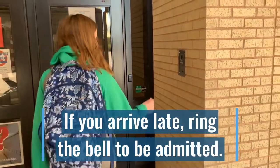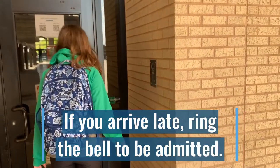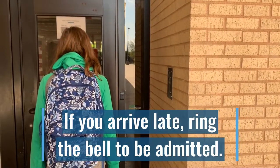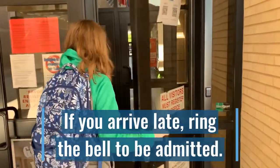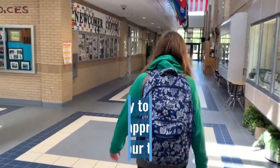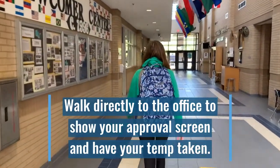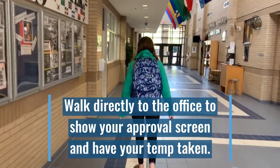If you arrive after school has started, ring the doorbell and wait for the front office staff to let you in. Once in the building, go immediately to the front office where they will check your approval screen and take your temperature.